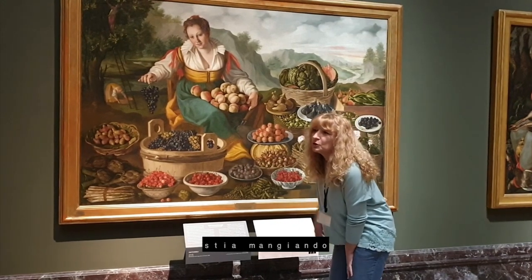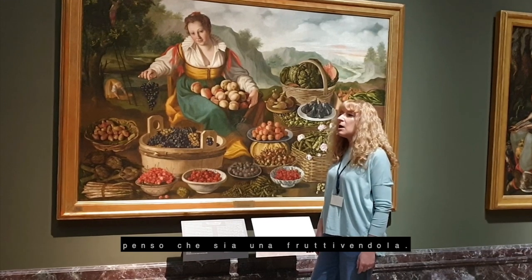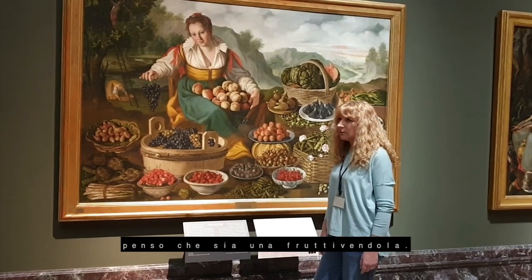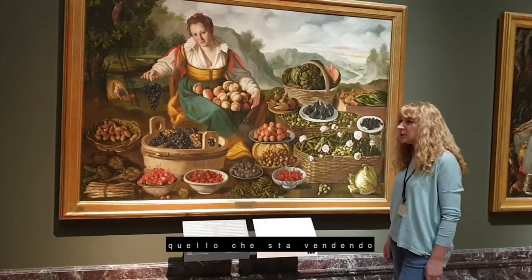I don't think she's going to eat everything here. I think she is a fruit seller. Let's identify what she is selling.